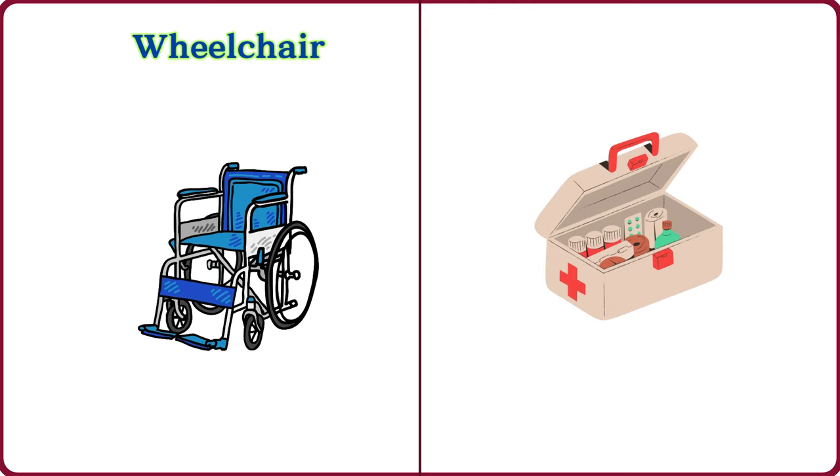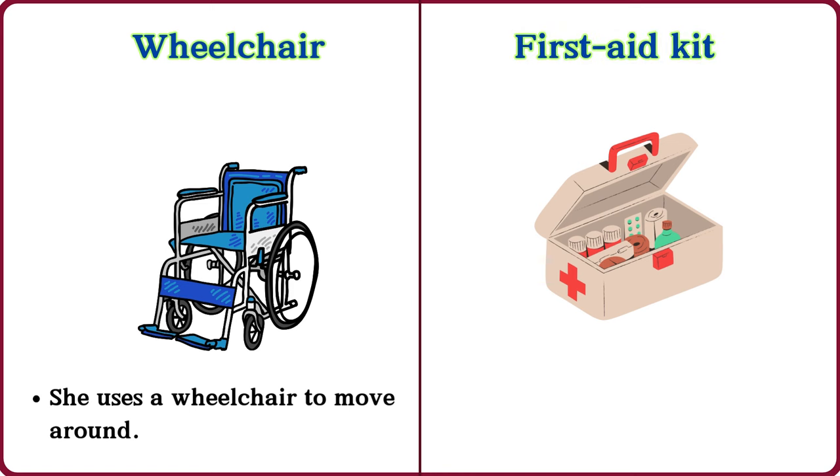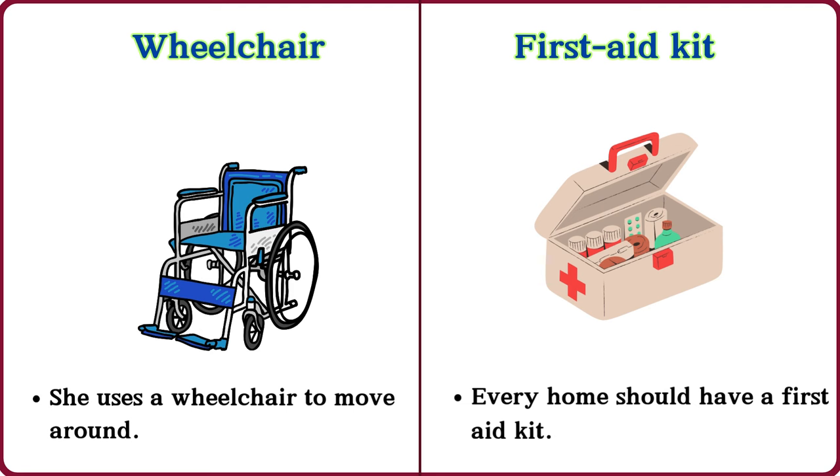Wheelchair. She uses a wheelchair to move around. First aid kit. Every home should have a first aid kit.